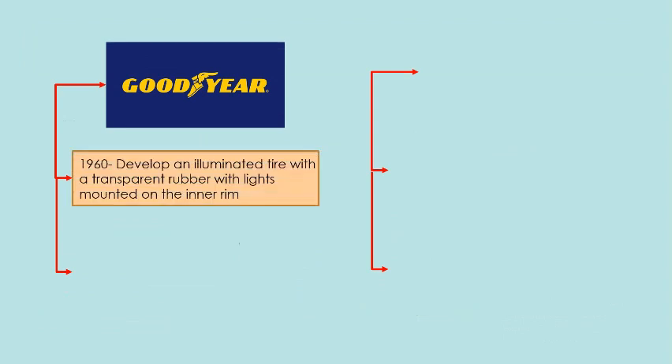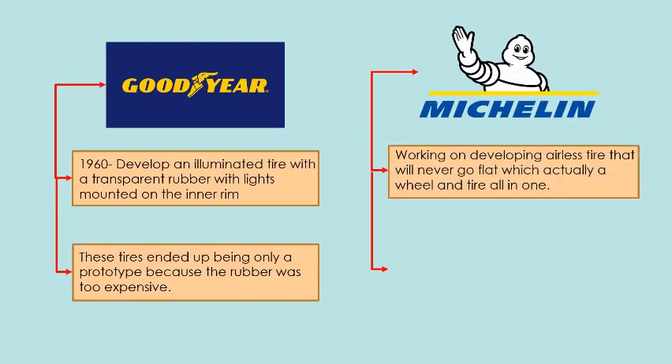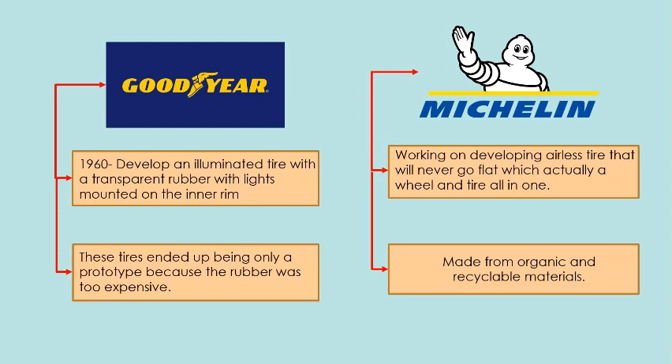In 1960, Goodyear developed an illuminated tire with transparent rubber and lights mounted on the inner rim. However, these tires ended up being only a prototype because the rubber was too expensive. On the other hand, Michelin has been working on developing an airless tire that will never go flat, which is actually a wheel and tire all in one. The tire is made from organic and recyclable materials.